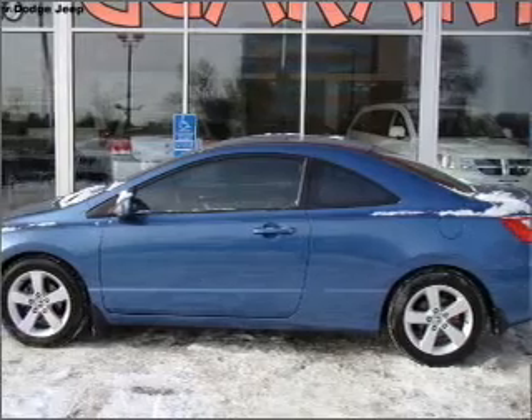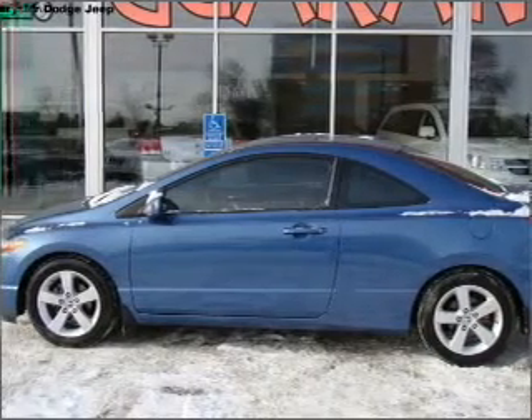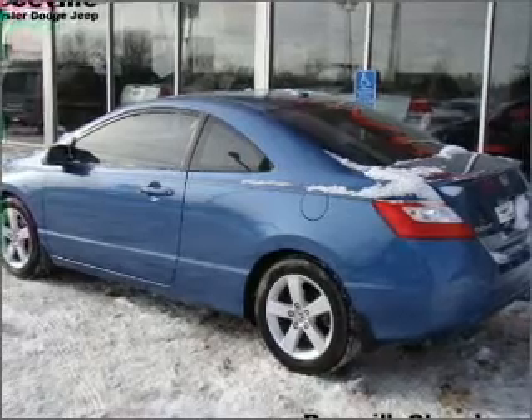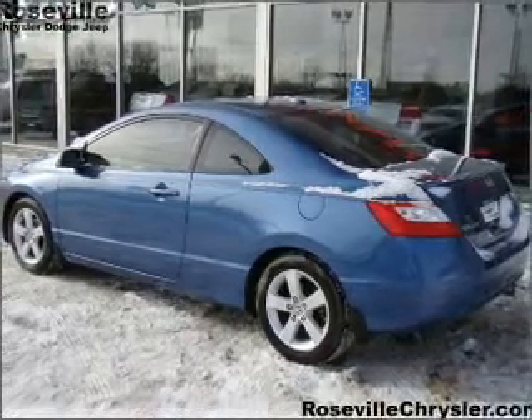With an efficient 4-cylinder engine that responds smoothly to its 5-speed automatic transmission. Navigation included to help you get to your destination with ease. Premium wheels lend a distinctive appearance.